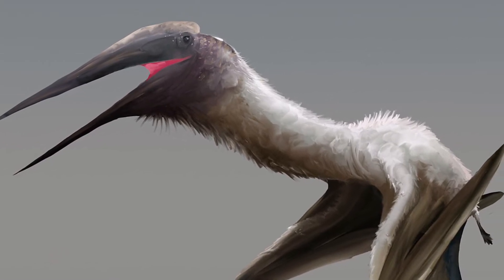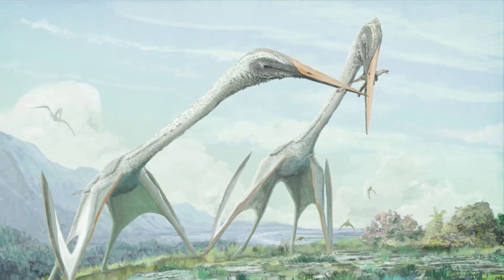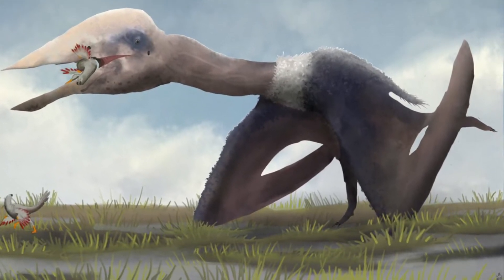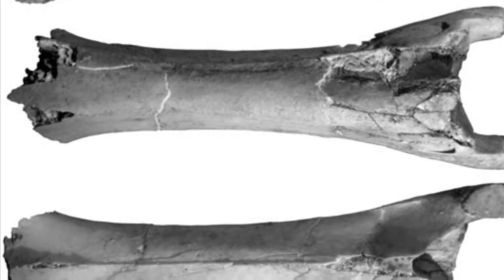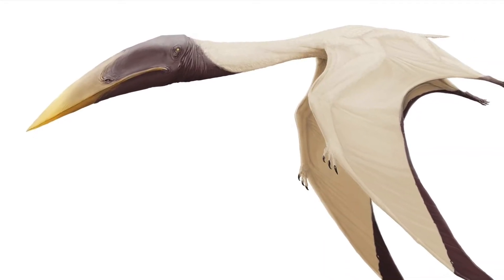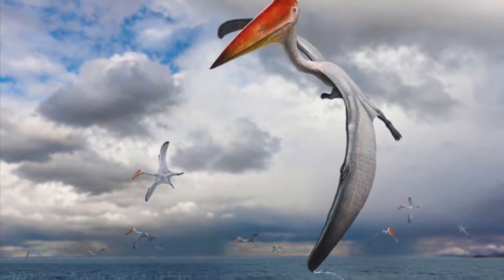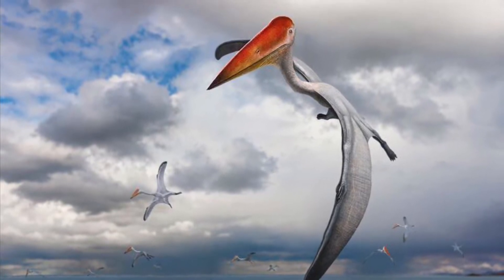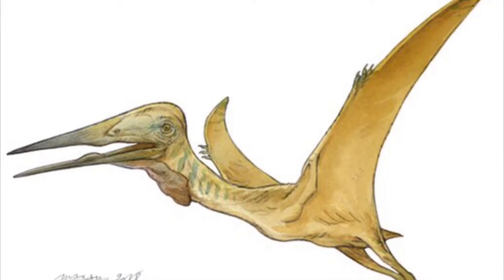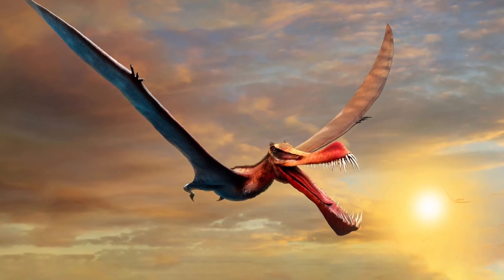The body proportions of Azhdarchids were very unusual. They had long legs for terrestrial living and very long necks for a pterosaur. Their heads were gigantic, and their bodies were small. The neck bones were elongated and stiff, which means they weren't very mobile. The first Azhdarchid described, called Azhdarcho, gave the name to the group. The group was then called Azdarchonae, part of the superfamily Pteranodontidae, and is now called Azhdarchidae, a superfamily within Pterodactyloidea.